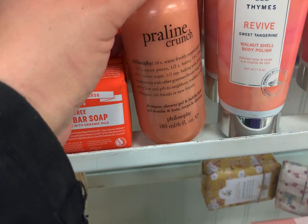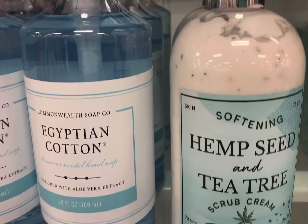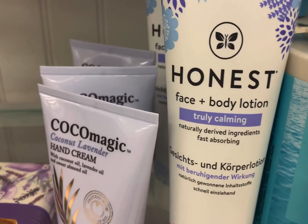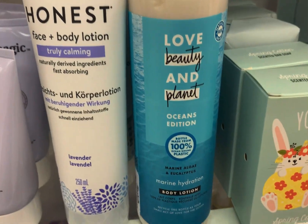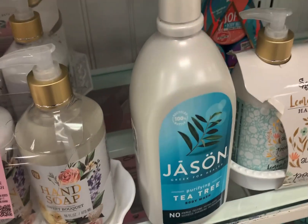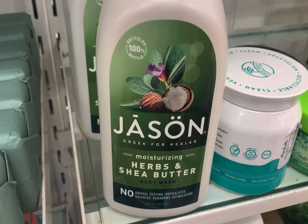Then they had Praline Crunch — I don't know what it smelled like, it was sealed. So that was the philosophy I saw. Hemp Seed and Tea Tree, Egyptian Cotton. They had this stuff I've never heard of — Coco Magic Coconut Lavender Hand Cream. They had Honest Face and Body Lotion. This Marine Algae and Eucalyptus smelled weird — I've never heard of this company, Jason. So if anybody's heard of it, they also had Herbs and Shea Butter.